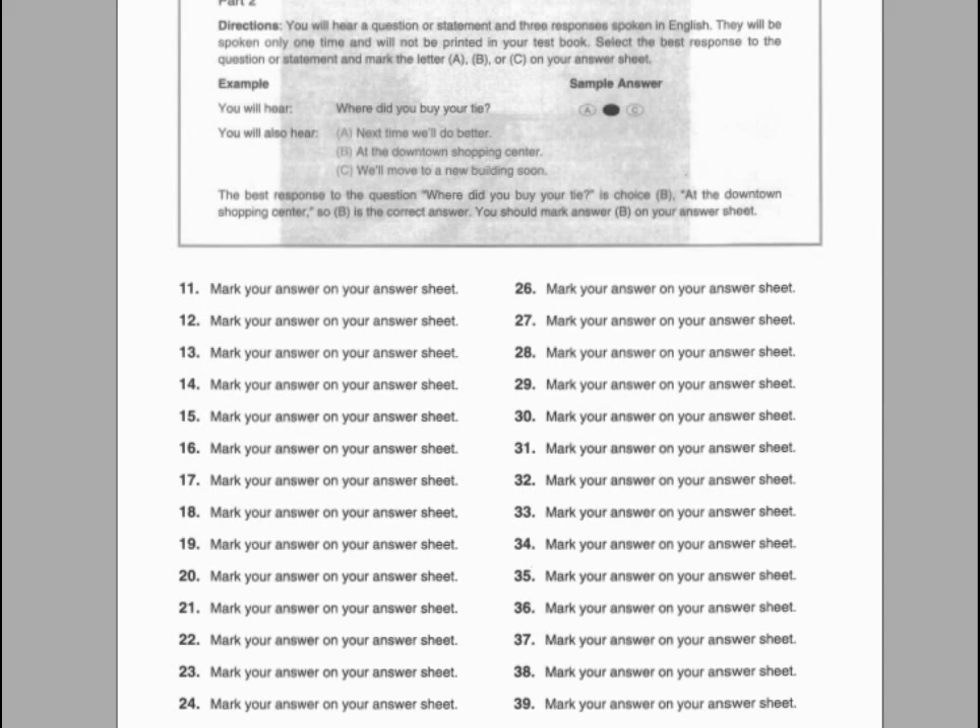Number thirty. They'll refund our money if it's delayed, right? A. You can pay by cash. B. Yes, that's the company policy. C. I don't have enough money.